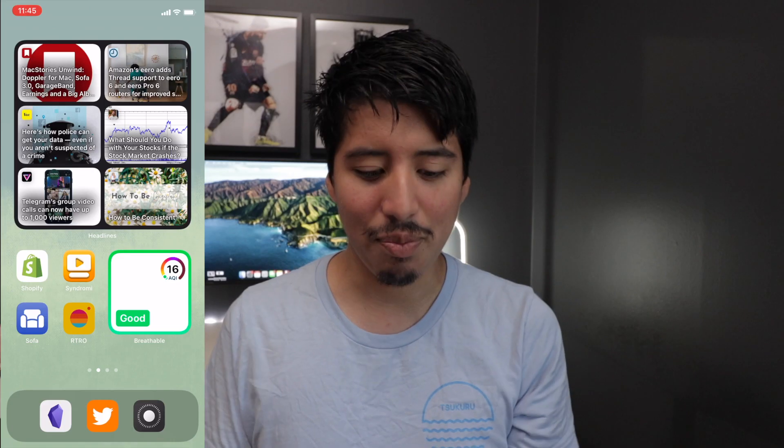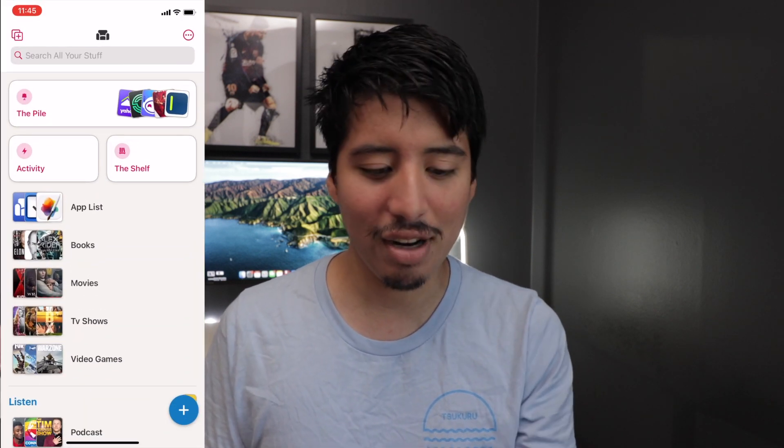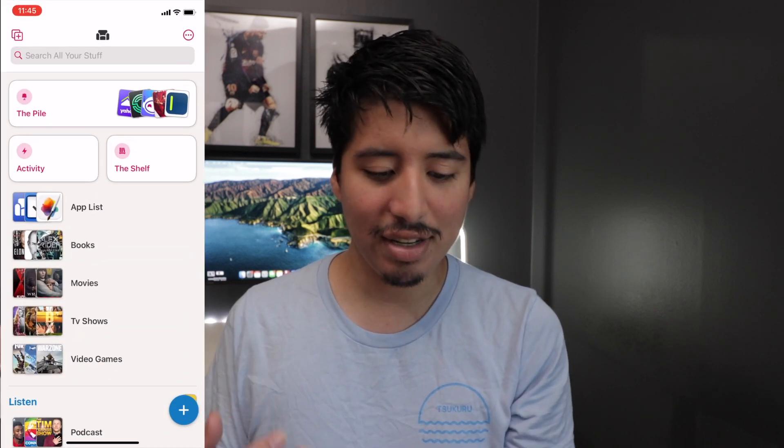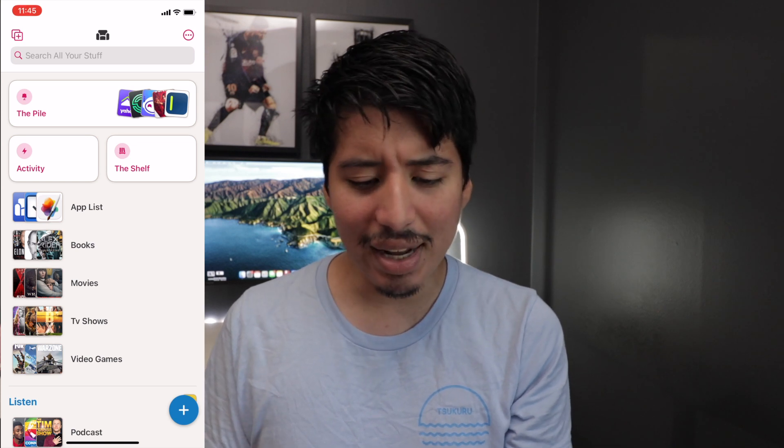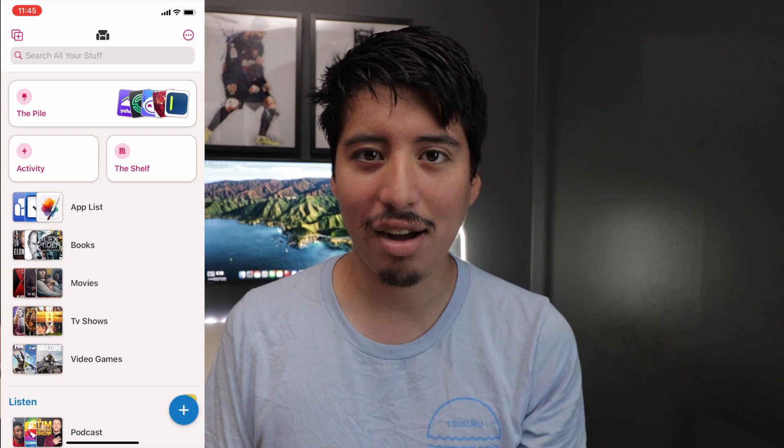So let's check out the app. This is how it looks in light mode. It's really nice and simple, and it's just a really fantastic app to track a lot of stuff.